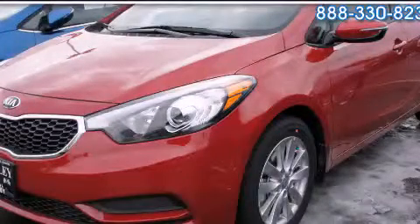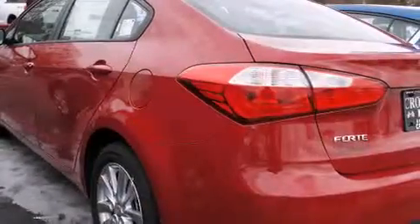This is a brand new 2014 Kia Forte. It has a 1.8 liter 4-cylinder engine and a 6-speed manual transmission.